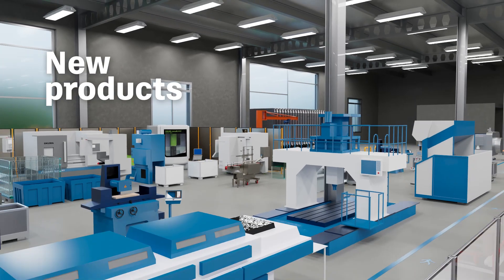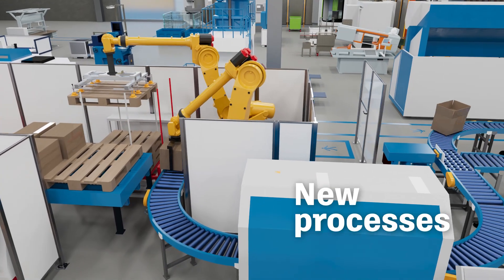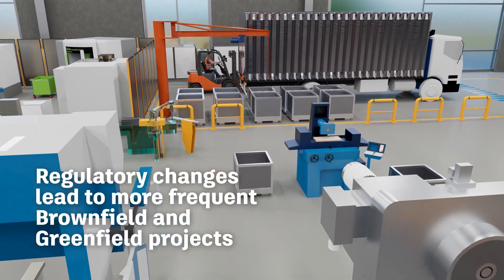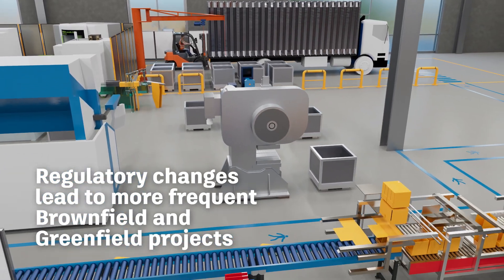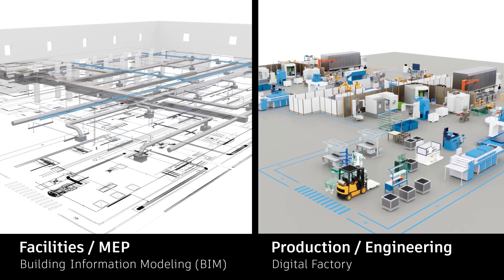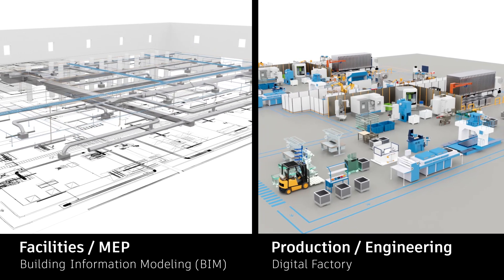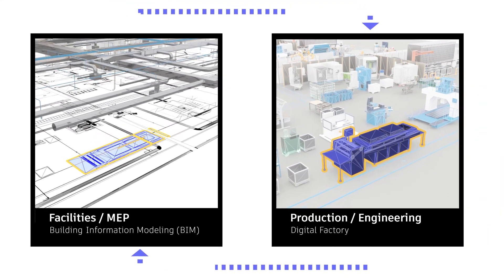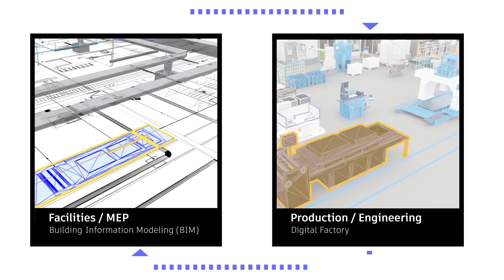Change is a constant in manufacturing. To keep up, factories must be built to undergo a continuous and complex evolution. These changes are often managed by separate teams using fundamentally different systems. Every decision one team makes can affect the other and vice versa.